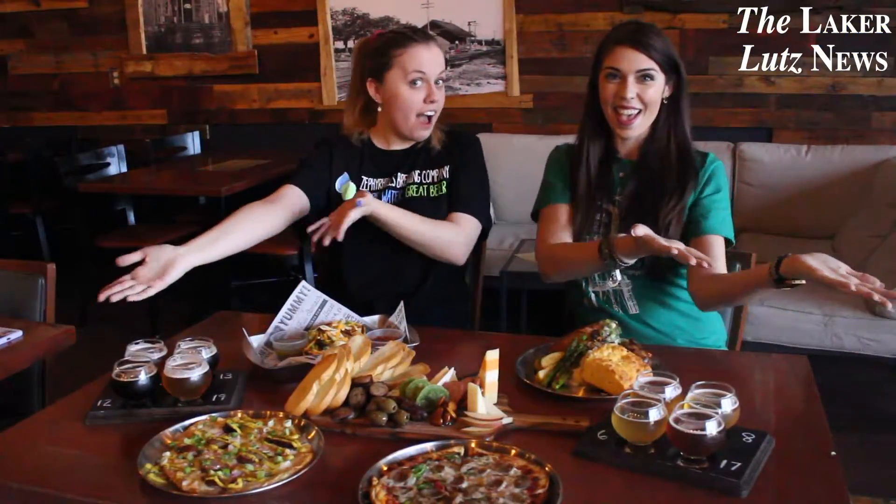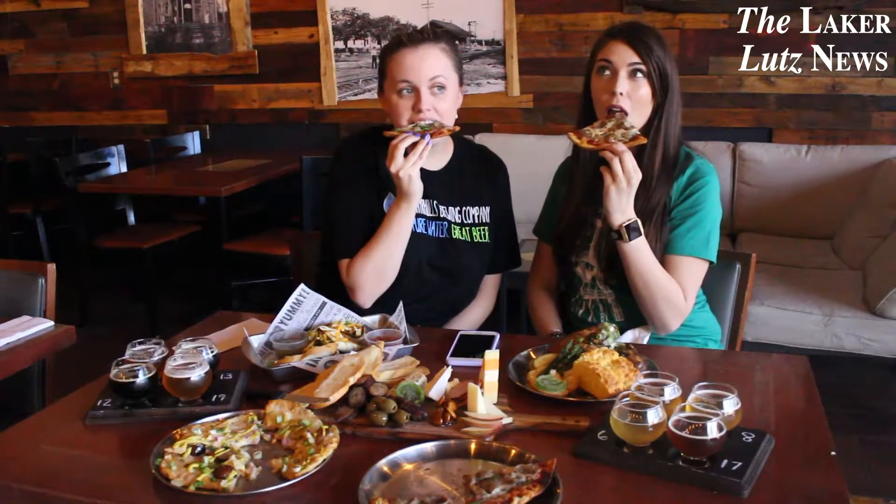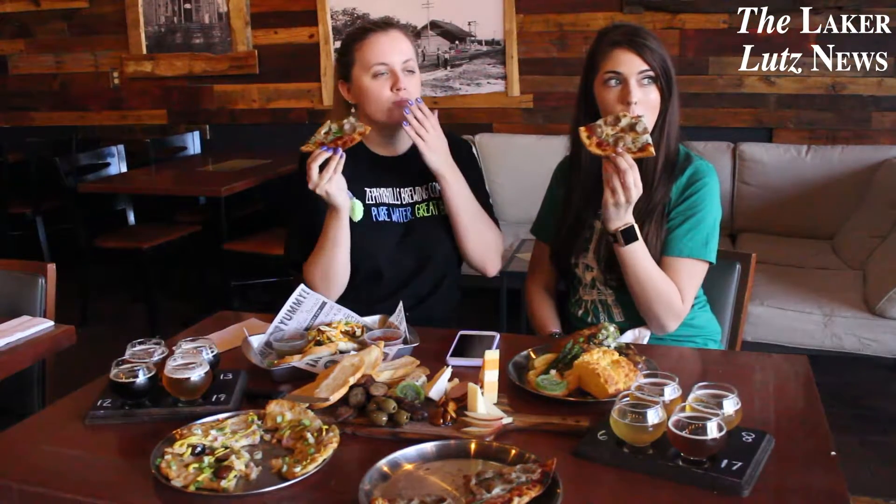Now onto their food. Up first is their Sicilian Sausage Flatbread which has Italian sausage, sun-dried tomato pesto, spinach and mozzarella cheese. This definitely won't disappoint all the traditional pizza lovers out there.